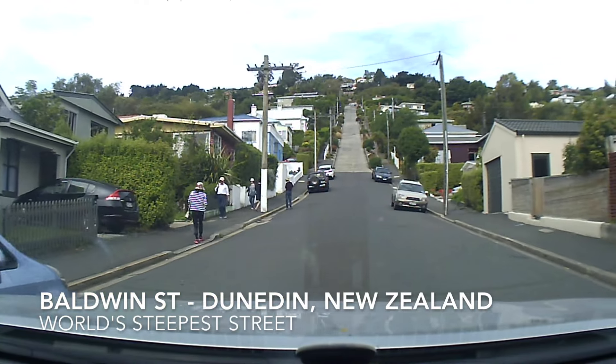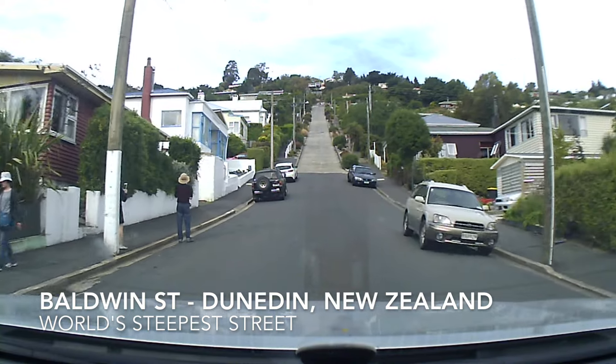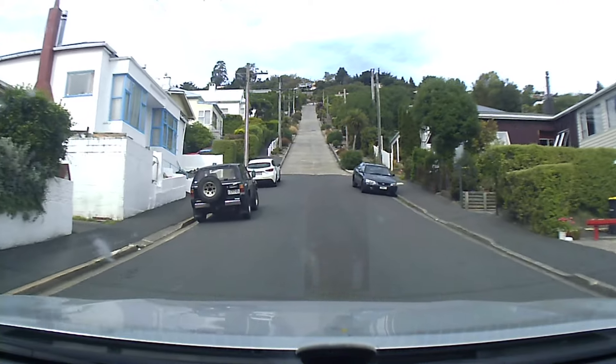I thought this was pretty cool. So let's go for a drive up and down the world's steepest residential street, Baldwin Street in Dunedin, New Zealand.